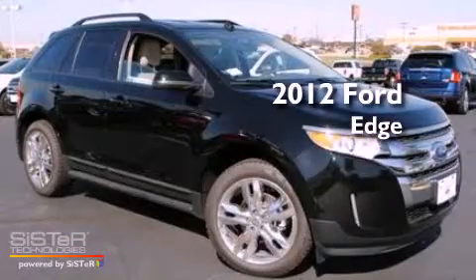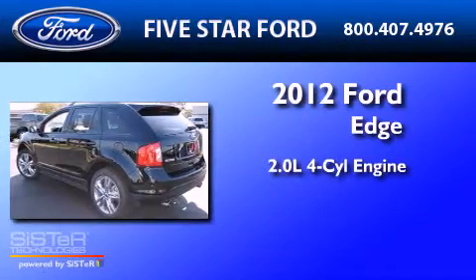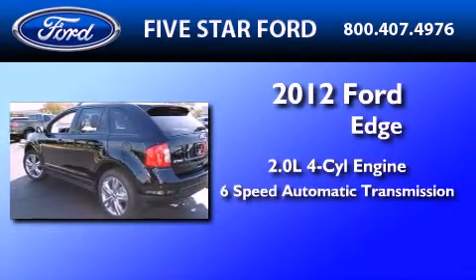This is a brand new 2012 Ford Edge. It has a 2.0-liter four-cylinder engine and a six-speed automatic transmission.